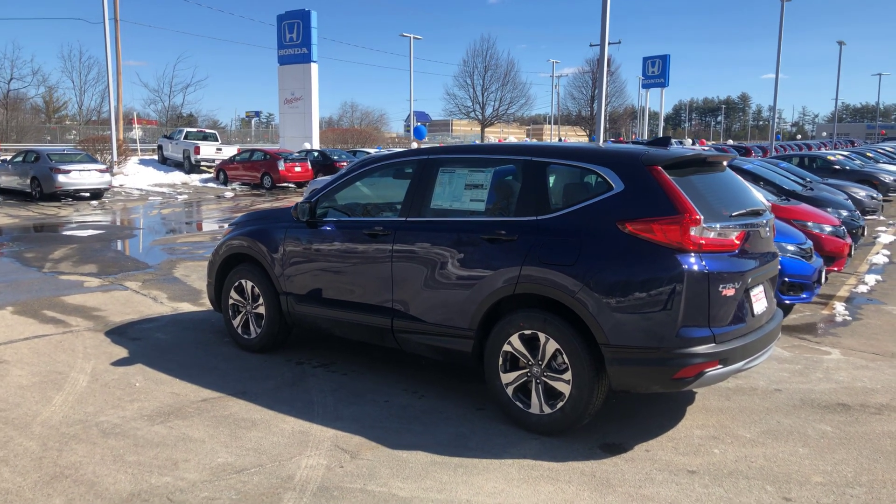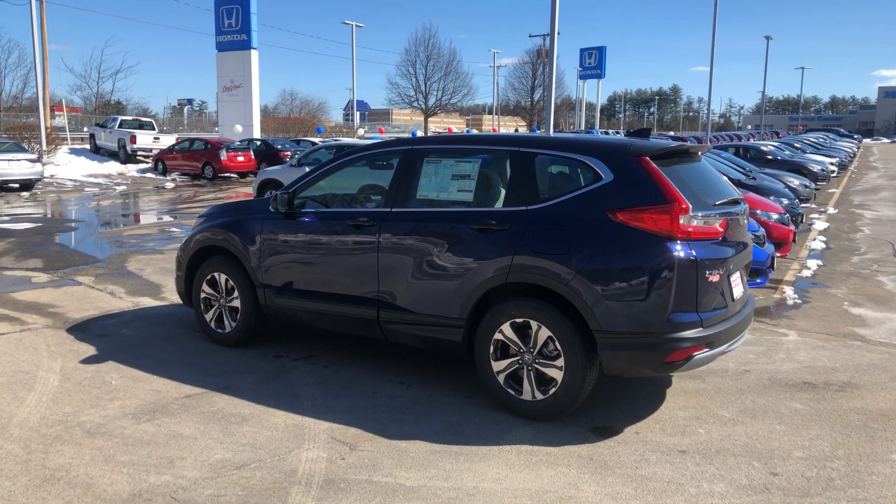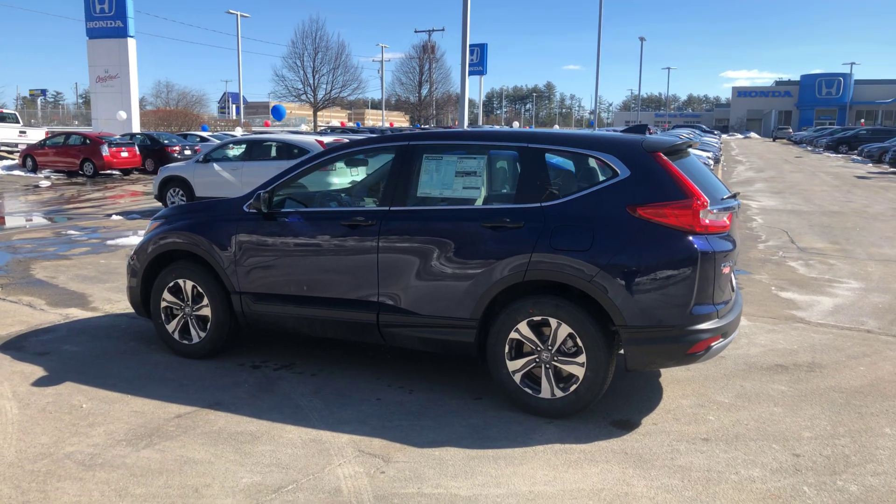Tom, how's it going? This is Lazarus over here at AutoFair Honda in Manchester, New Hampshire. I'm one of the sales guys over here. I just wanted to send you a quick video of the vehicle that you had inquired about through our website.